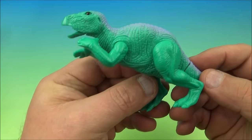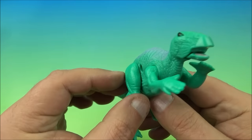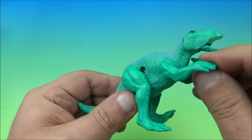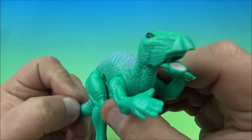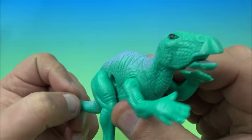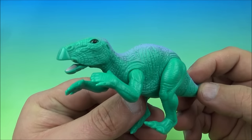Number seven in this set is called an Iguanodon, and it looks really nice. All four limbs swivel back and forth and move up and down. The gimmick with this is the tail — you wiggle the tail and watch his mouth. You wiggle it back and forth and the mouth just kind of flaps open and closed. Kind of silly, but I dig it. It's the Iguanodon.